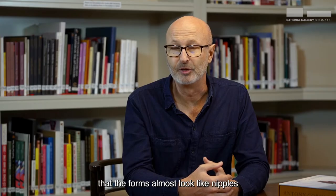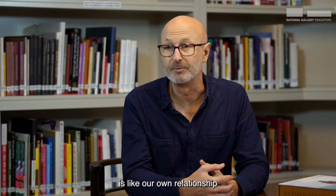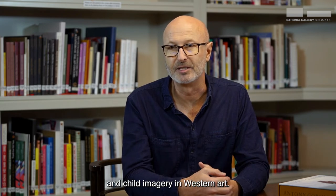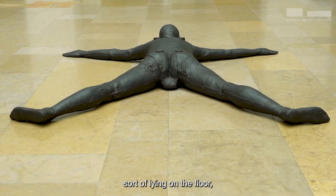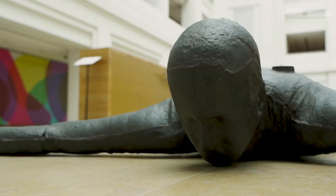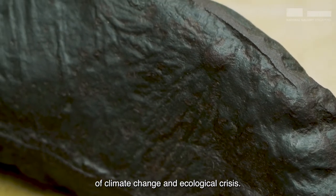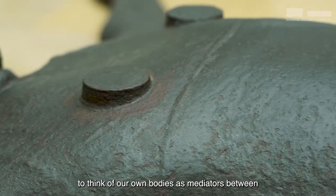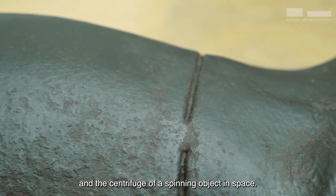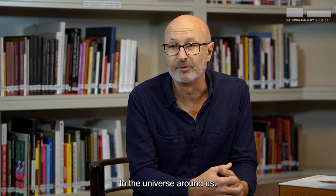The artist has also referenced that the forms almost look like nipples and that the relationship of the body to the ground is like our own relationship to Mother Earth, drawing on a tradition of mother and child imagery in Western art. The artist's advice is to think about our own relationship to the earth, which has become so much more fraught in this time of climate change and ecological crisis. The work also invites us to think of our own bodies as mediators between the gravitational pull of the earth and the centrifuge of a spinning object in space, so we can then consider our own relationship to the universe around us.